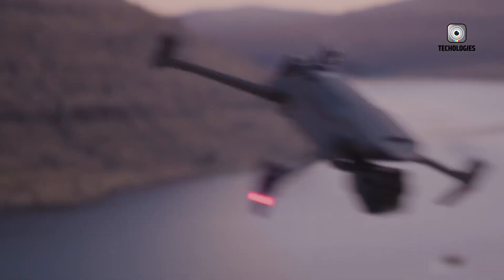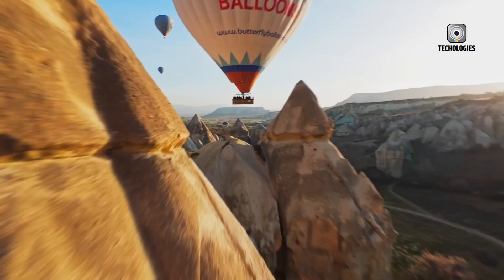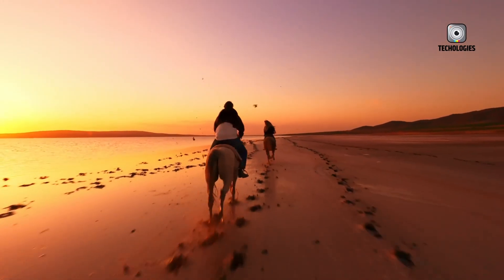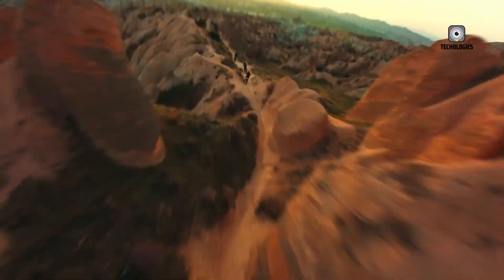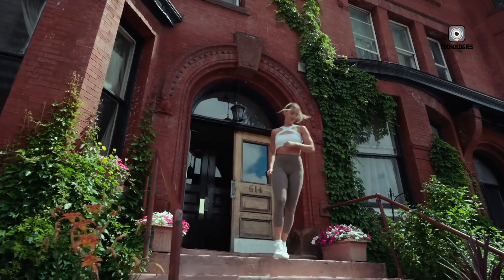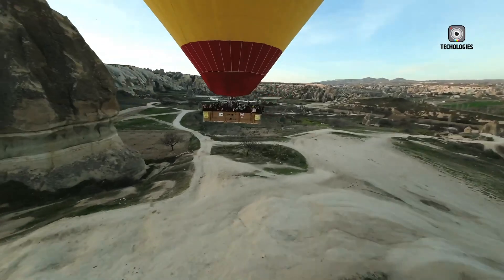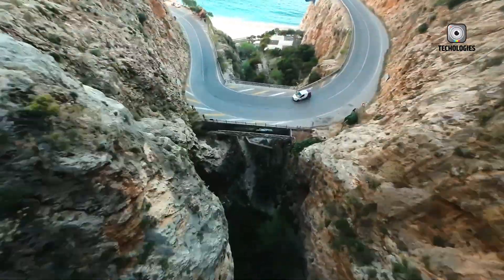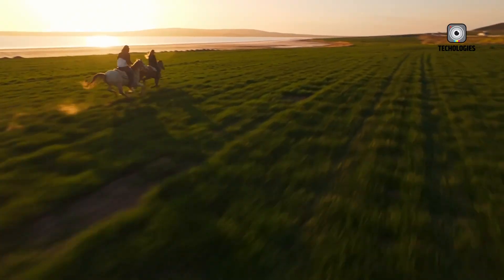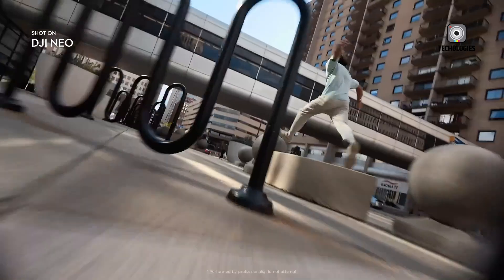One of the first areas DJI focused on with the Neo 2 is flight endurance. The drone packs an 11.6 WH battery, slightly larger than the original Neo's 10.4 WH cell. While this might sound like a small improvement, it translates to roughly a 10% increase in potential flight time. Early estimates suggest pilots could enjoy 20 minutes or more under optimal conditions — enough to complete sunrise cityscapes, mountain vistas, or sunset flybys without worrying about battery limitations.